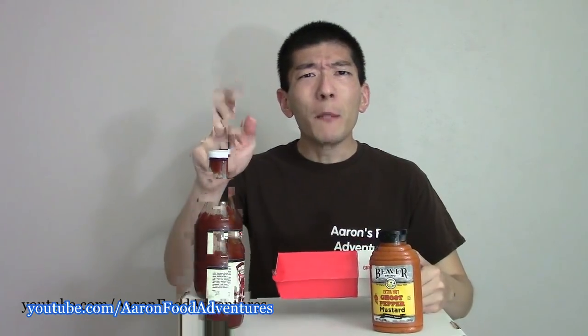So folks, have you tried this Reaper hot dog? If so, what did you think? Let me know down in the comments. That's all for this video guys. Embrace that pain, and I'll see you in the next video.